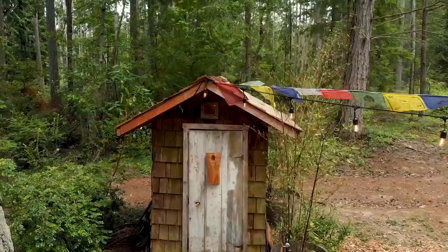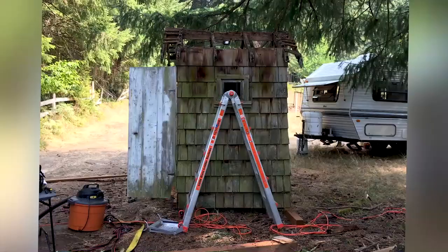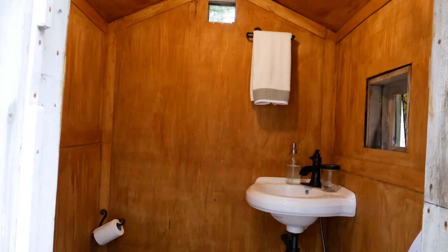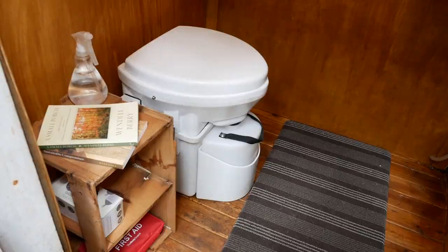This was an old outhouse that was on the property when we bought it — pretty bad shape, didn't have a roof. We cleaned it out, put a new roof on it, insulated it, put a floor in it. It's got plumbing and a Nature's Head composting toilet. Most of the folks that have stayed here enjoy the fact that it's its own space.